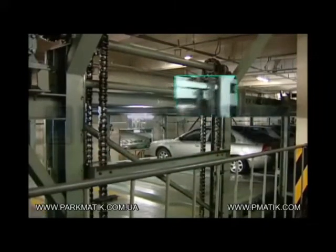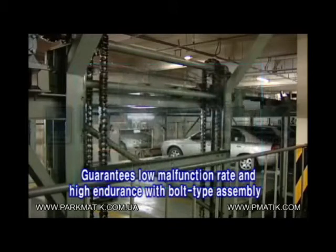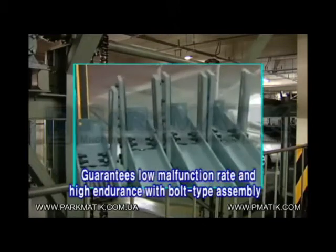By using fold-type assembly instead of welding on every part, from steel structure to mechanical structures, it has maximized the equipment's durability and won customer appraisals for its low malfunction rate and deformation resistance.